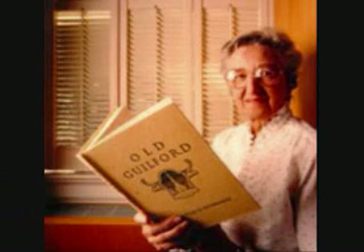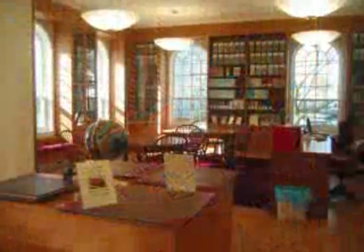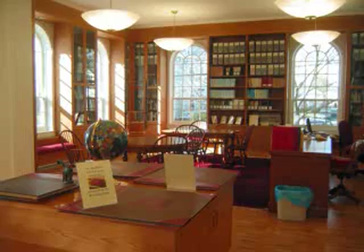Edith Nettleton, whom the room is named after, was this location's first librarian in 1934, and at 102 continues to volunteer here, sharing her time and extensive local knowledge.